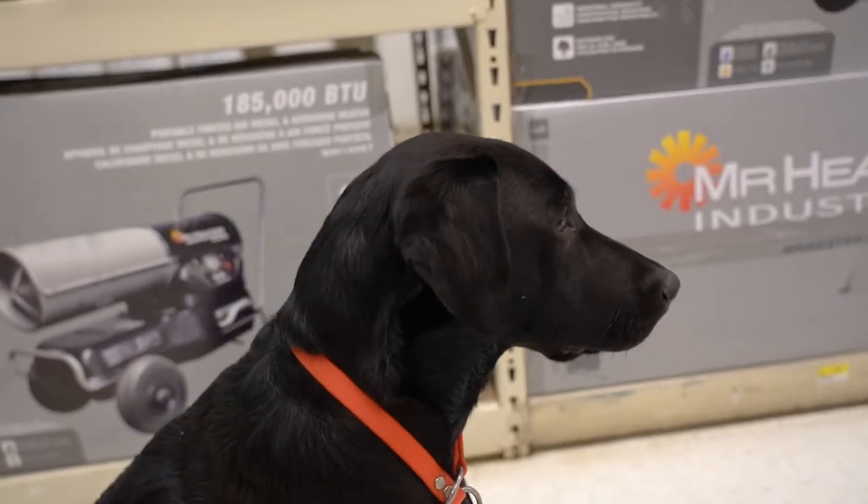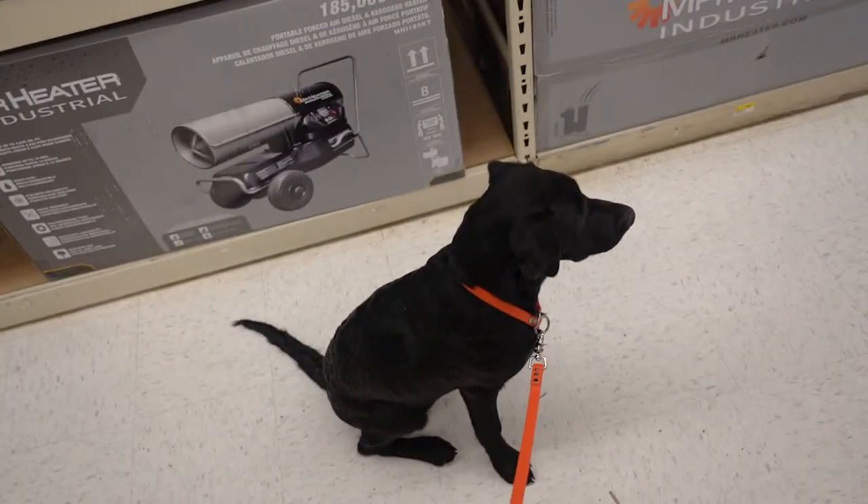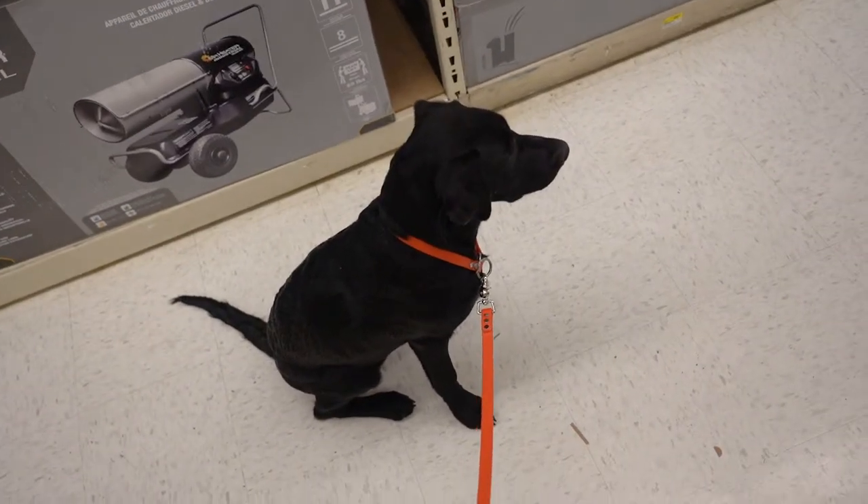We're heading to Murdoch's, and if it's not super busy we'll bring River inside to grab the materials. I know they have the stakes — I remember seeing them there a few weeks ago. I'm not sure about the fencing; we might have to stop at Home Depot or Lowe's on the way back. We got the fence posts, let's check out and head back to the truck.